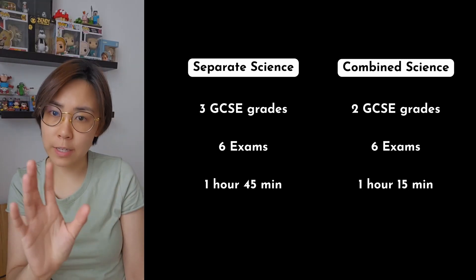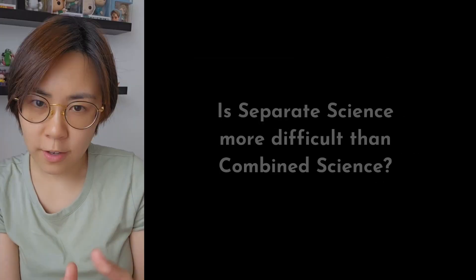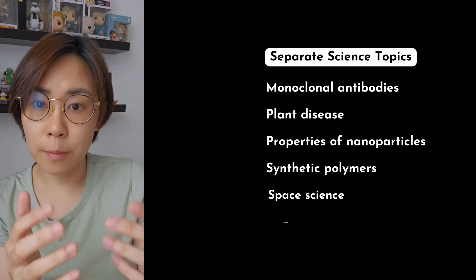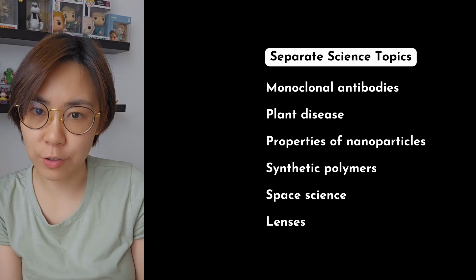That's the structure of these courses, but now let's consider which is more suitable for you. The most asked question by students is: is separate science harder than combined science? For some topics, it's a simple yes — some topics are more demanding. But what makes separate science more difficult overall is the amount of content. Combined science students study just two-thirds of what separate science students will study.